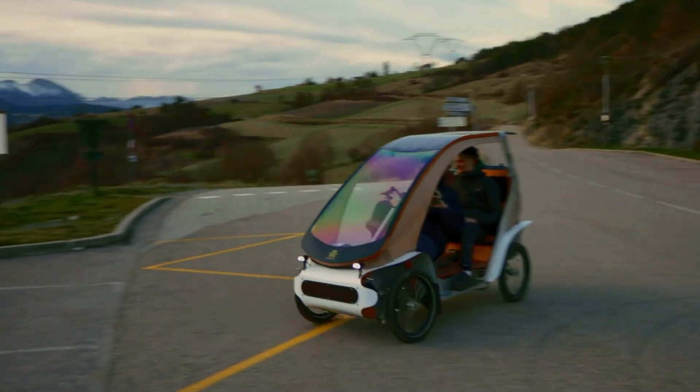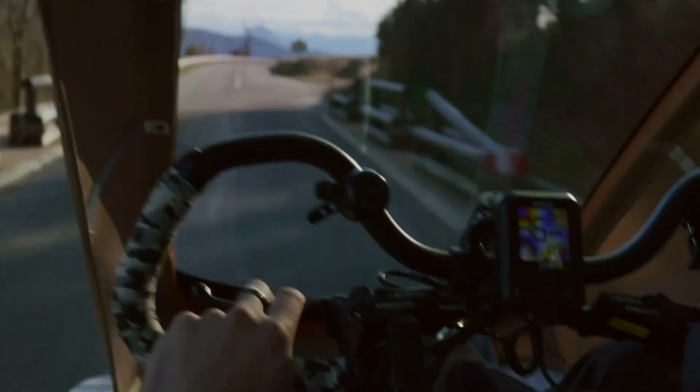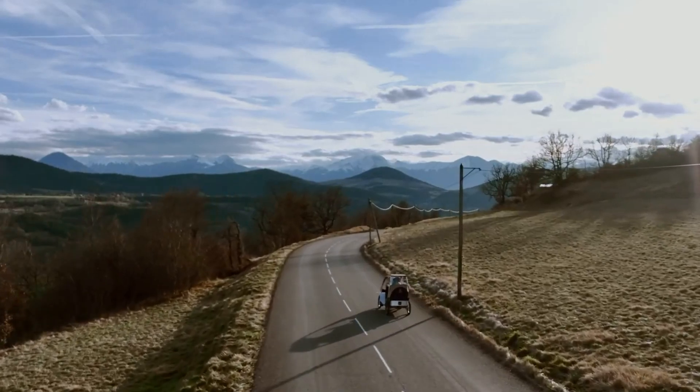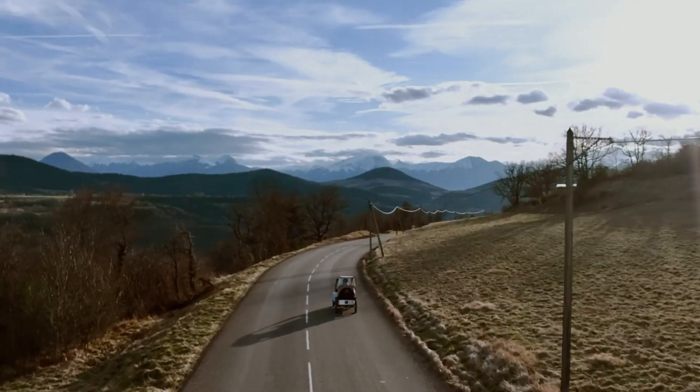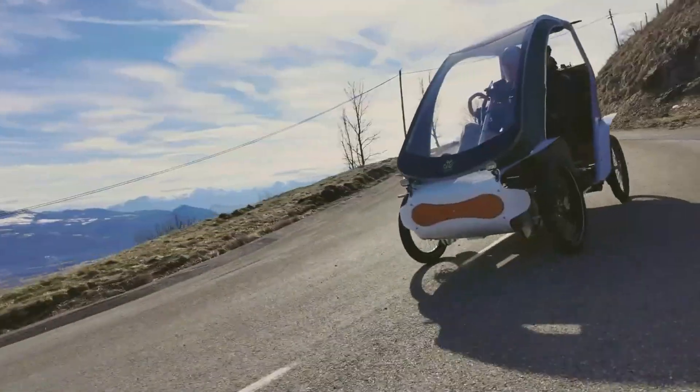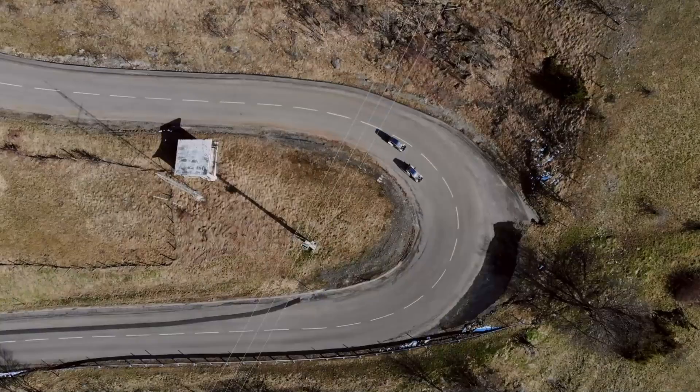Weighing roughly 100 kilograms including batteries, it remains light, agile, and energy efficient. With low running costs and a clear focus on sustainability, the ActiCycle stands out as a smart and forward-looking solution for modern urban mobility.